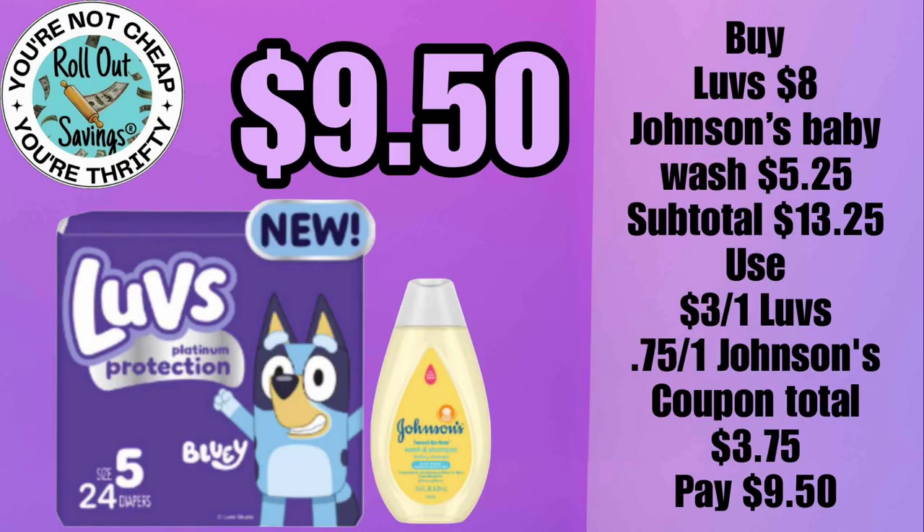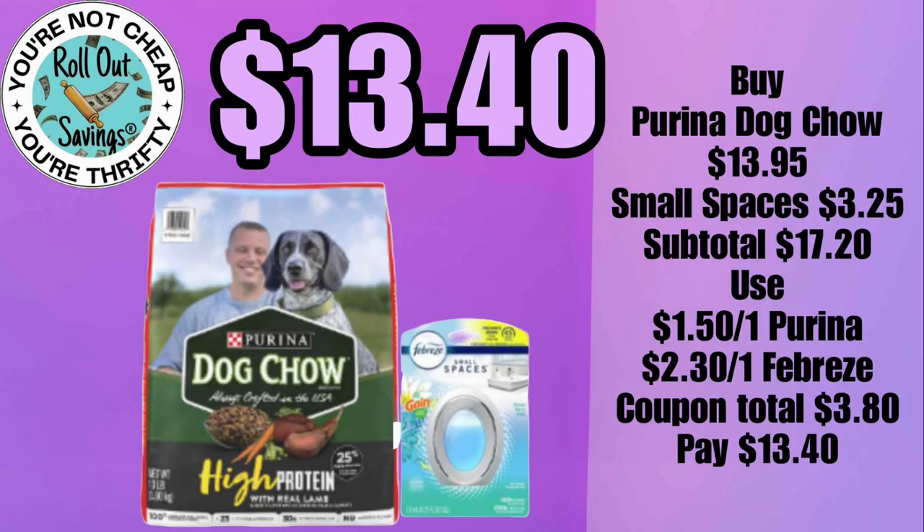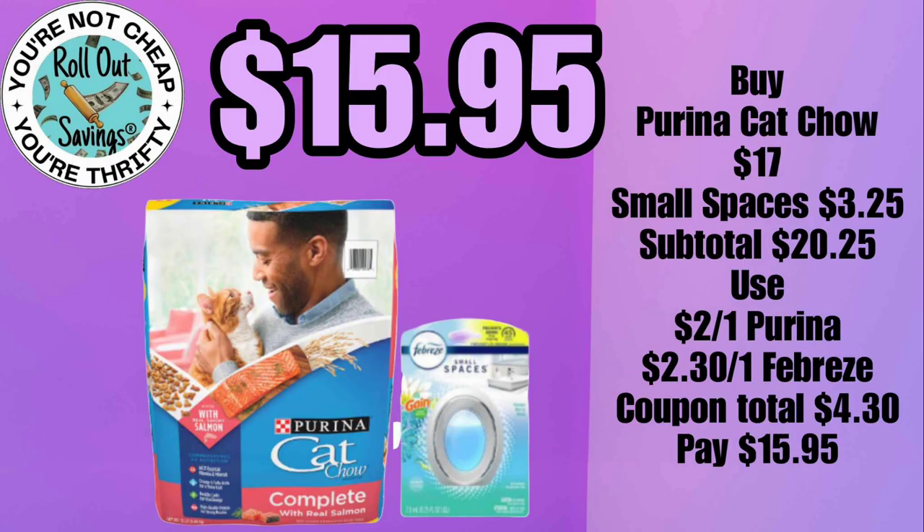For nine dollars and fifty cents, you can get your Luvs diapers and the Johnson's Baby Head-to-Toe wash. For thirteen forty, you can get your Dog Chow and a Small Spaces. And our last deal — for fifteen ninety-five, you can get your Purina Cat Chow and a Small Spaces.